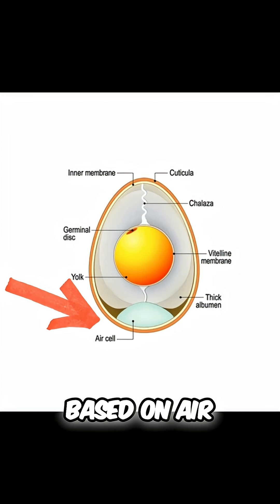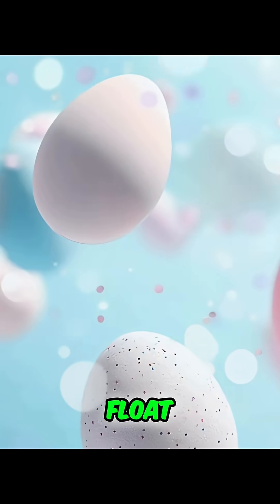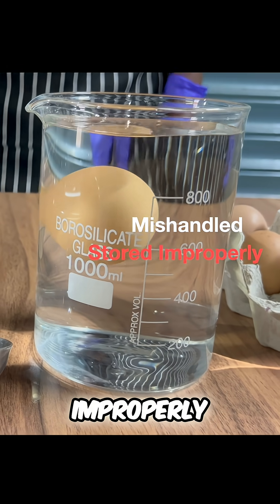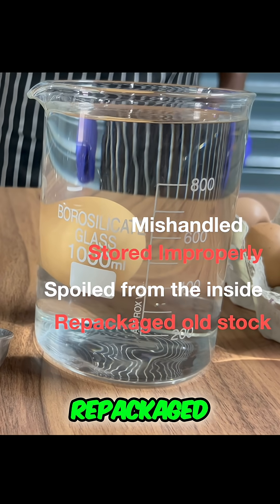The float test is based on air cell size, which increases over time. Older eggs build up gas and float. But an egg that sinks could still be mishandled, stored improperly, spoiled from the inside, or just old stock repackaged as new.